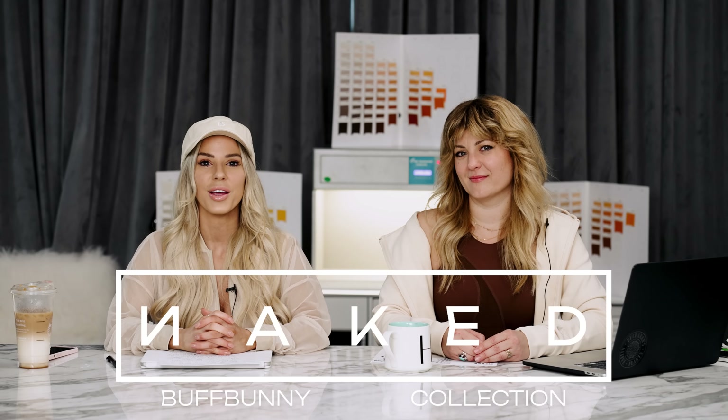All right, guys, let's talk about our Naked Collection. We are so excited about this. This is something we've been talking about doing for a while, which is skin tone colors, neutrals only, which is very different from Dreamhouse. We went from Cake, which is beautiful pastels. Then we went to Dreamhouse, which is bright neon colors, doll inspired, very beautiful and bold.